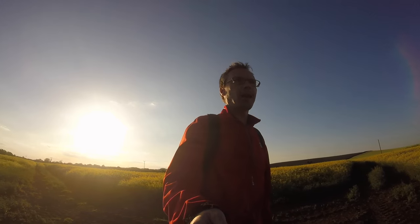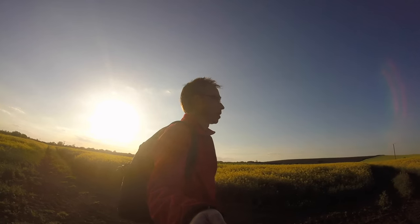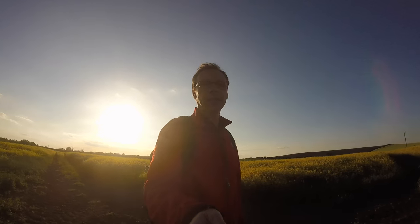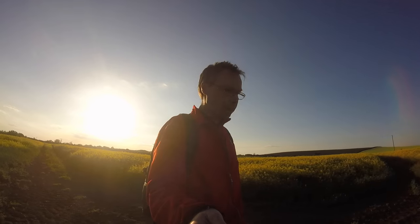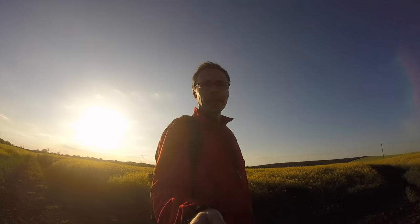Hi everyone, here I am again in a field — same as last month, in an oilseed rape field. I've come out tonight with the express plan of doing some long exposure and getting some movement in the sky, because all day I've been watching the clouds. Unfortunately, as golden hour approaches the clouds have all cleared off and we have a perfectly clear blue sky.